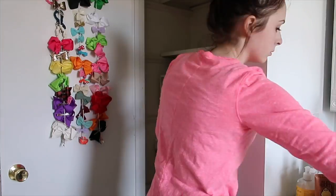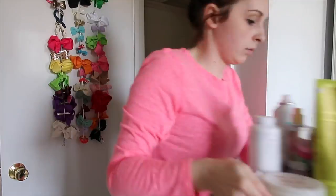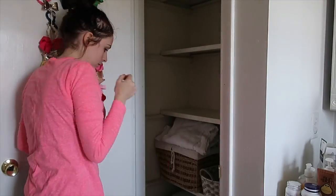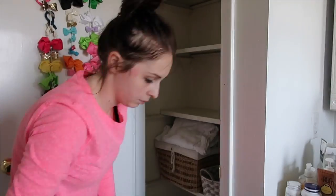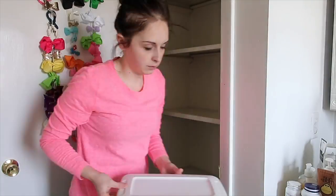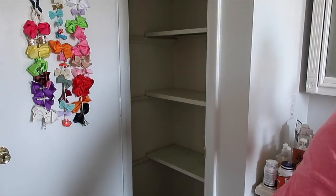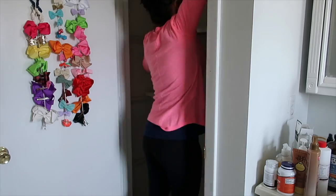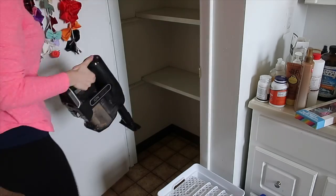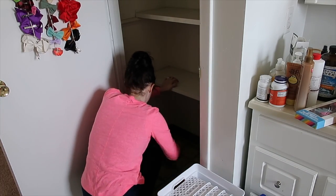I went ahead and emptied the whole thing out first. There were old sheets and makeup and lotions that I just was not using at all. Once it was emptied out, I wiped the shelves down with my Method anti-bac cleaner — it needed to be cleaned really well. Then I vacuumed out the bottom with my Shark cordless vacuum cleaner. I love that thing, and the link is always in the description.